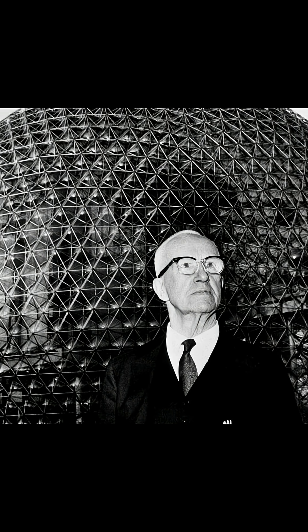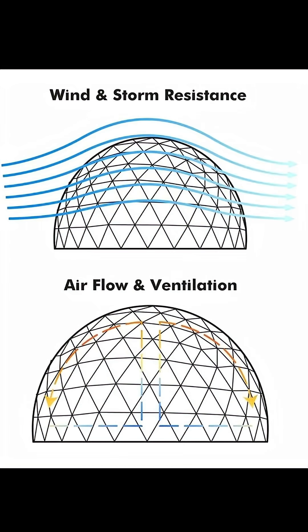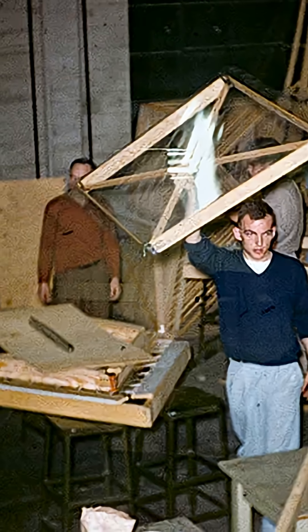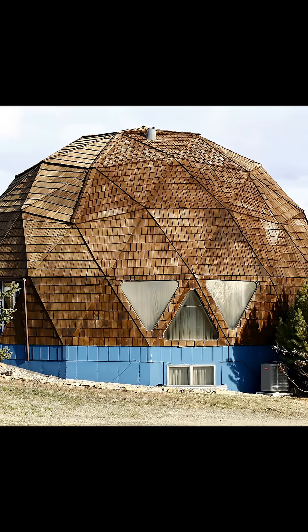In the 50s, inventor Buckminster Fuller came up with the concept of geodesic homes. They were designed to be weather-resistant, easy to heat and cool, and use fewer materials than traditional houses. This was achieved by constructing most of the home from triangular pieces into a hemispherical dome.